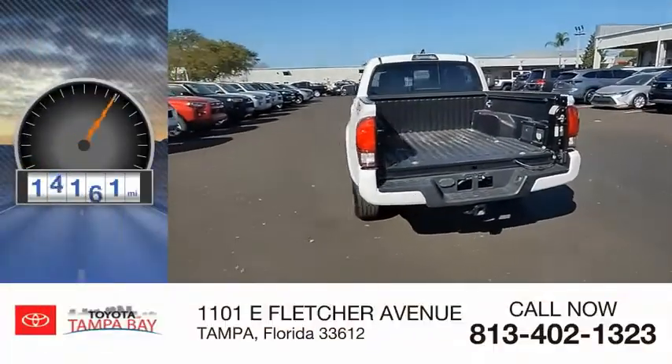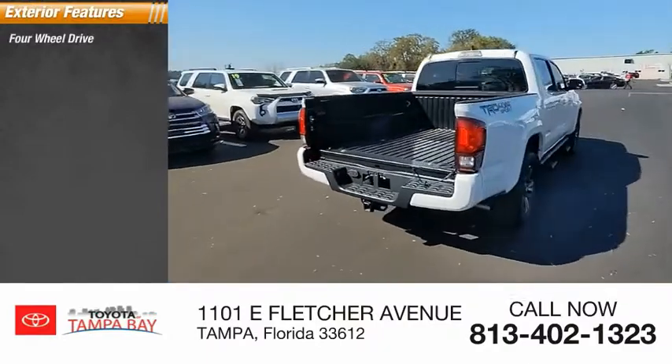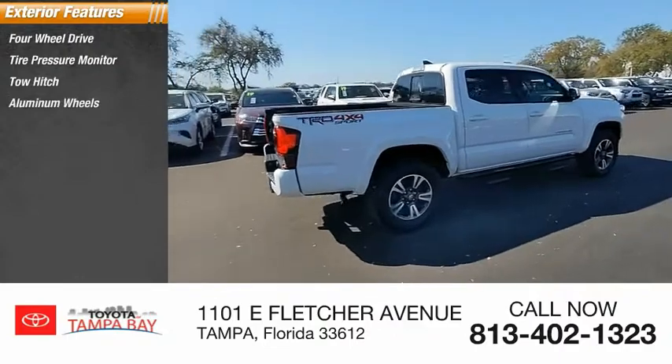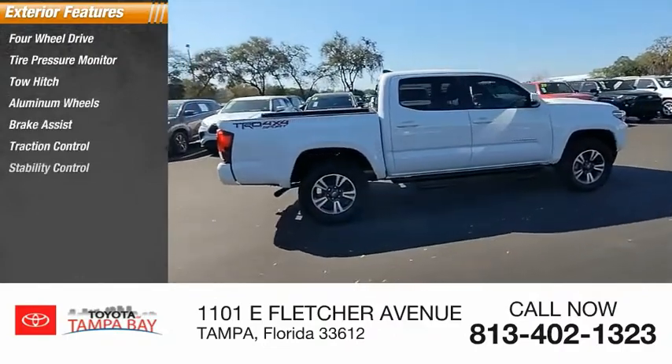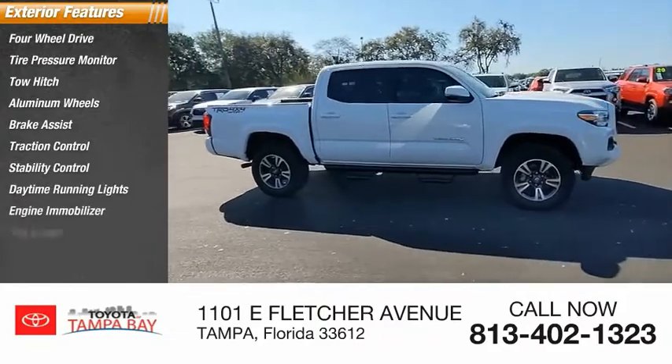This vehicle has less than 20,000 miles. Here are some of this vehicle's great options: 4-wheel drive, tire pressure monitor, tow hitch, aluminum wheels, brake assist, traction control, stability control, daytime running lights, engine immobilizer, fog lamps.